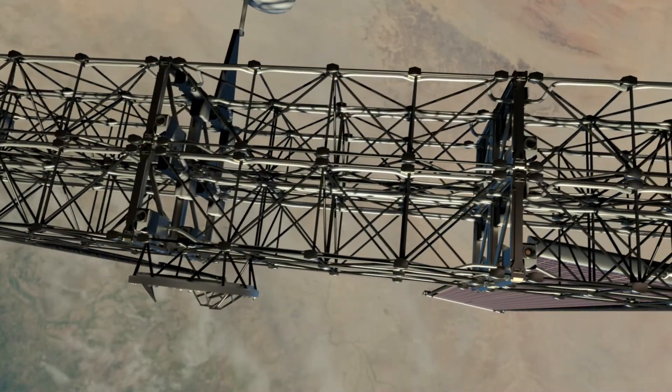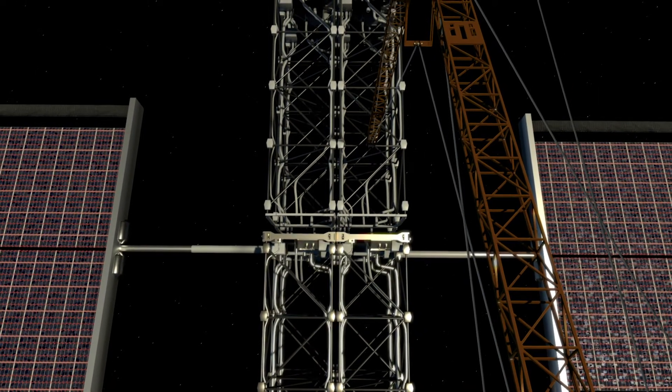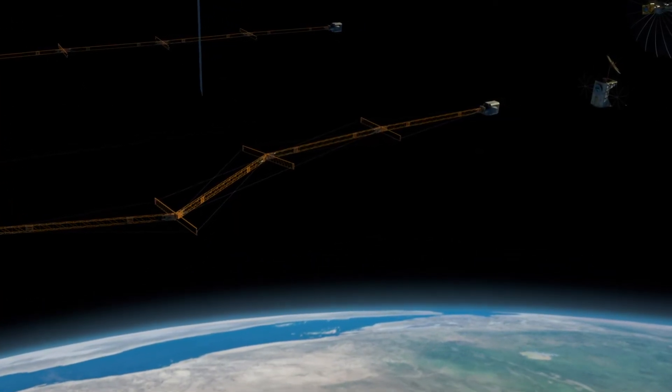The modularity of A-Train allows for a pay-as-you-go investment approach. Base components like trusses can be assembled on orbit, while mission-specific instruments are launched in a traditional manner, spreading infrastructure costs over a series of missions.